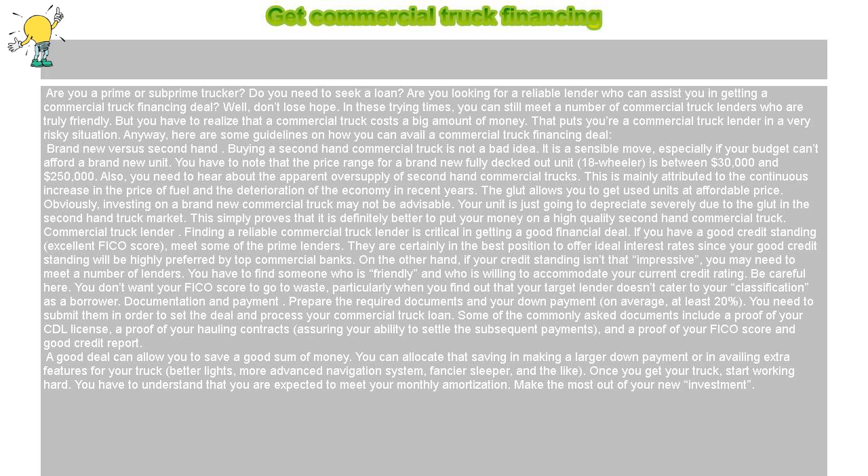Obviously, investing in a brand new commercial truck may not be advisable. Your unit is just going to depreciate severely due to the glut in the second hand truck market. This simply proves that it is definitely better to put your money on a high quality second hand commercial truck.